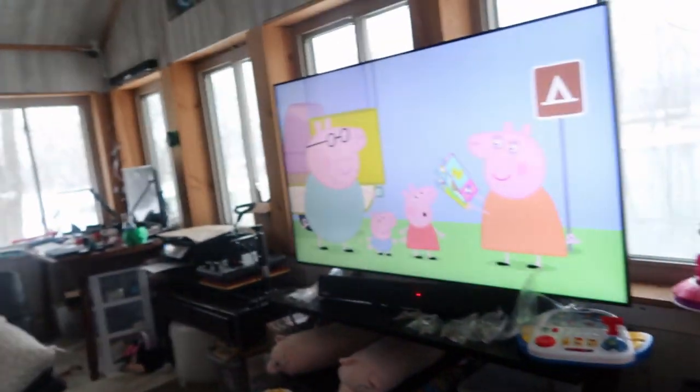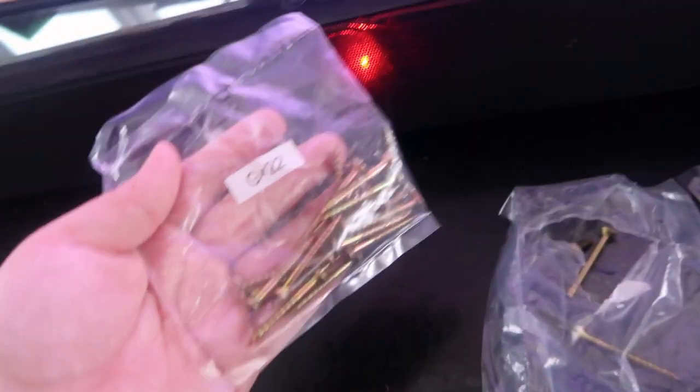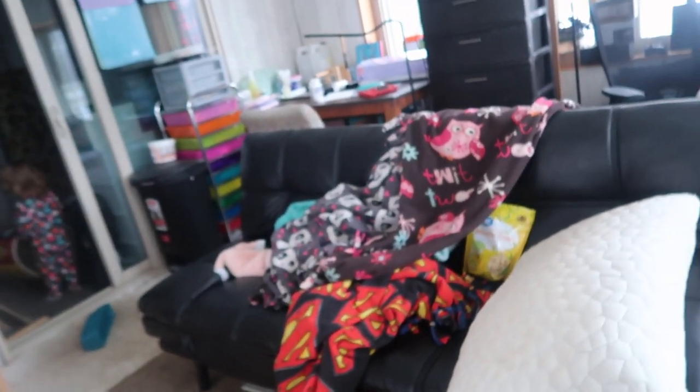I still have to pick up all of the screws — they gave us so many extra screws. I guess it's really not that many extra, but there's a lot in there yet. We even got a screw that didn't have any threads on it, so that's cool. But yeah, I got to get those packed up and put away.